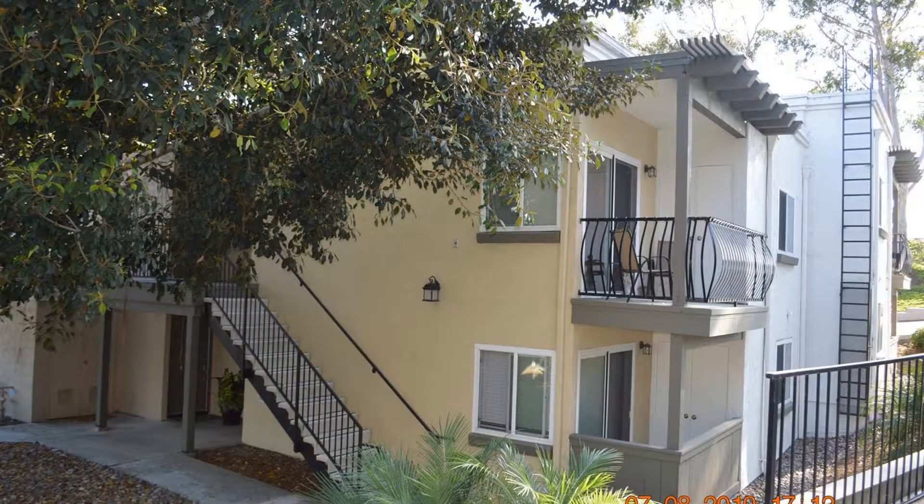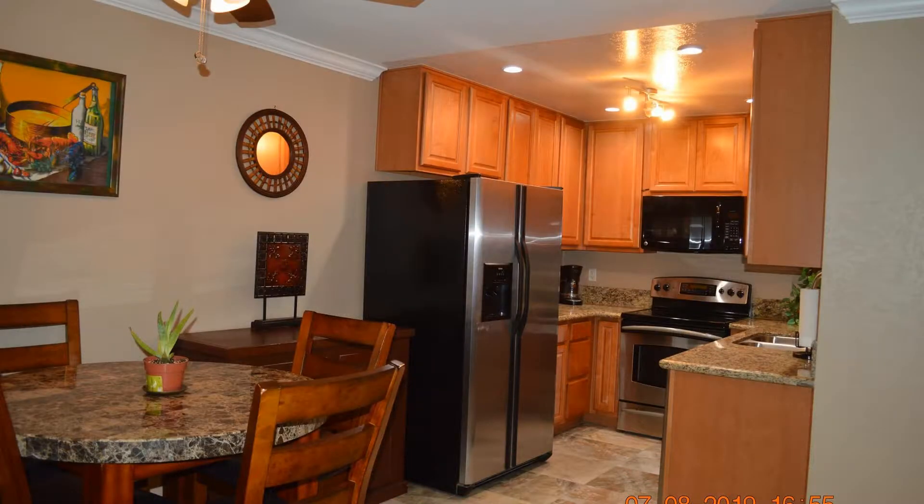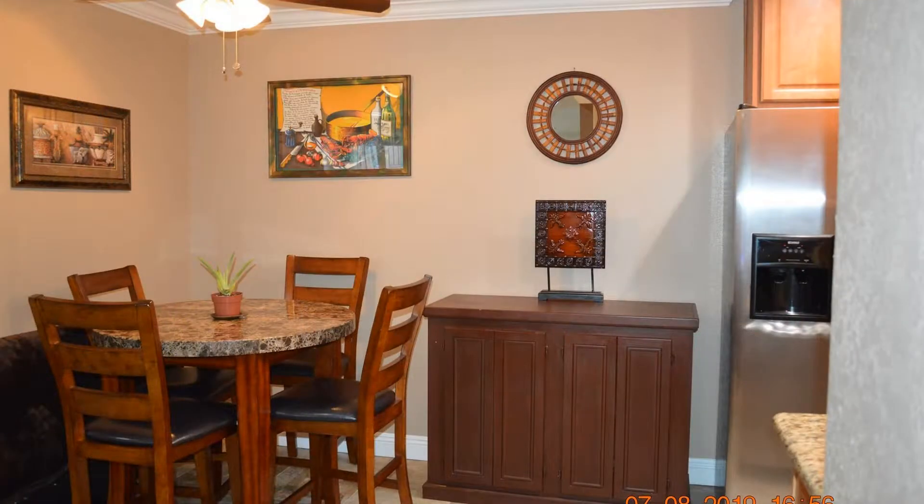This is a nice upstairs unit with one bedroom and one bathroom. This unit features plush carpet throughout and a bright and cozy living room with access to the balcony. The kitchen has ample storage space and countertops. Adjacent to the kitchen is the dining area.